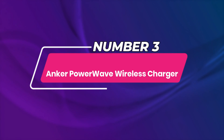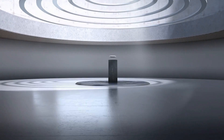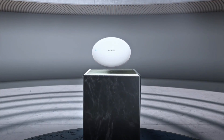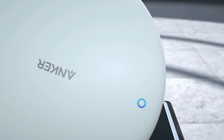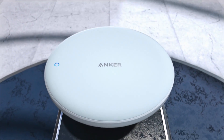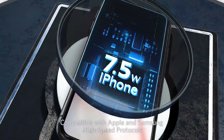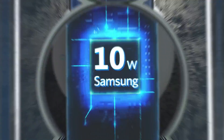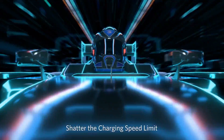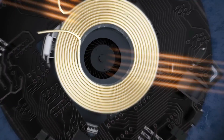Number 3: Anker PowerWave Wireless Charger. This charger is compatible with both iPhone and Android smartphones. You can place your phone vertically to read notifications, texts, or browse the web and apps, or horizontally for easier video viewing or video chatting. If you have a case on your phone, the PowerWave charges through cases up to 5 millimeters thick, so you don't have to fumble with taking the phone out to charge.